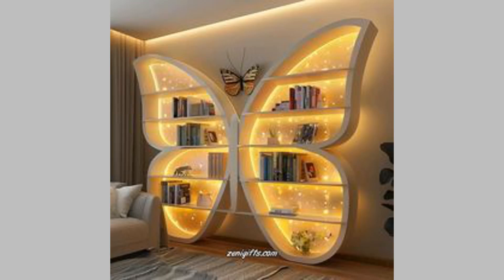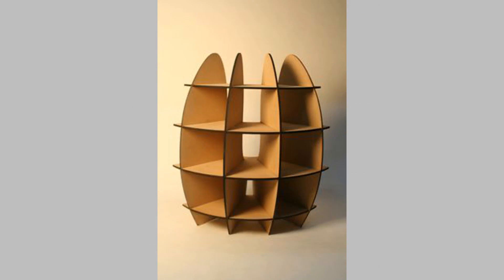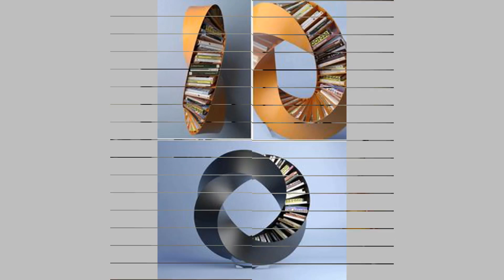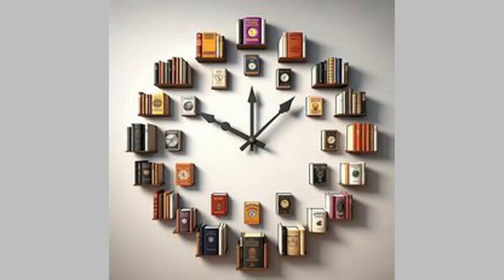Welcome back to our channel. Today we're diving into the world of contemporary bookshelf designs that can truly enhance your space. Whether you're an avid reader or just looking for stylish storage solutions, this video is for you. From minimalist styles to bold statement pieces, we'll showcase some of the top bookshelf designs that blend functionality with artistic flair.